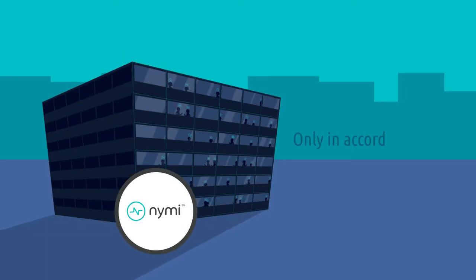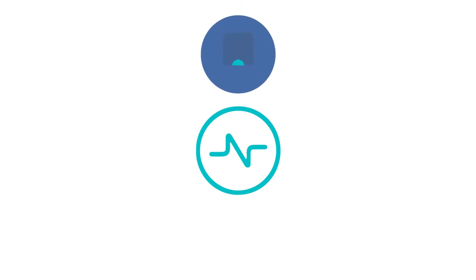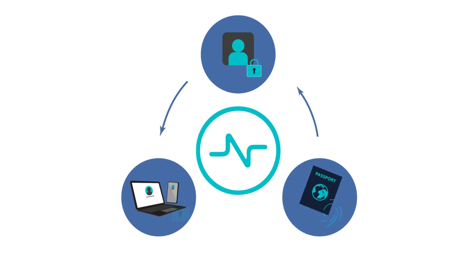The result is that you now have assurance that your staff is acting only in accord with their authorizations, so you know who is doing what and when. In addition to the band, our NIMI Enterprise Server and SDK ensure that integration with your IT architecture is reliable and simple.